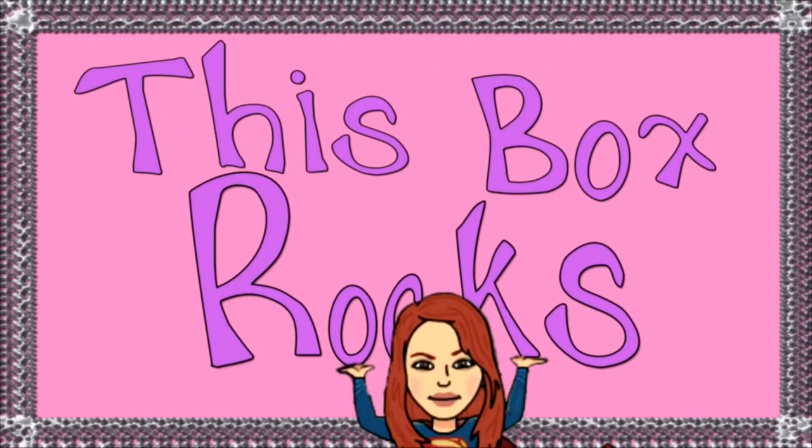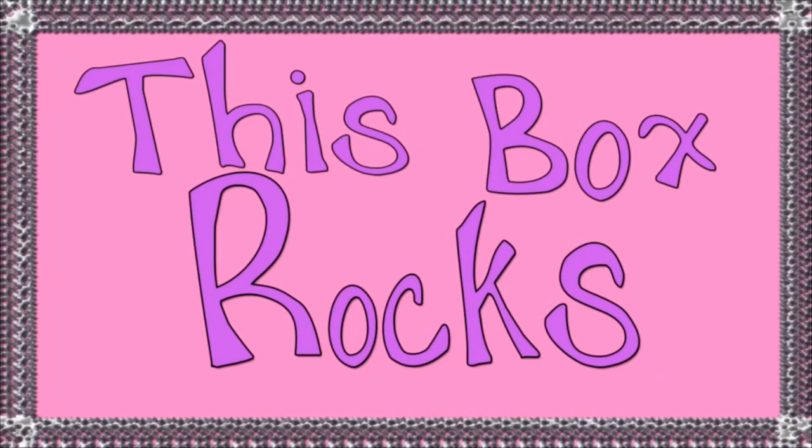Here on This Box Rocks, we've discovered there's a box for everything from cat treats to bath products, but today we're gonna do something a little different. We're going to solve a mystery. Whether you're the kind of person who has a bookshelf full of mysteries at home or someone who just likes to get to the bottom of things, this week's box is one that's definitely worth investigating and it's called Hunt a Killer.